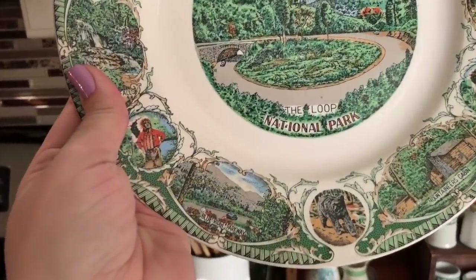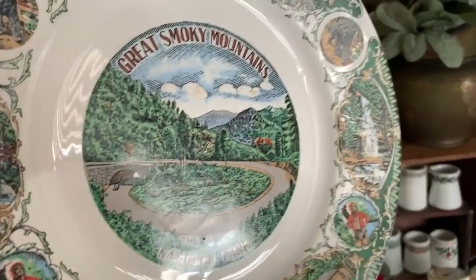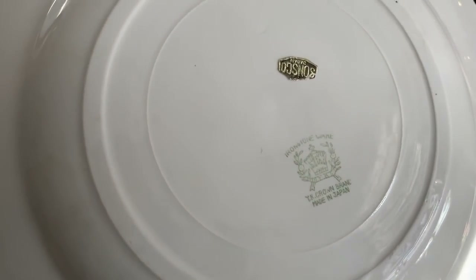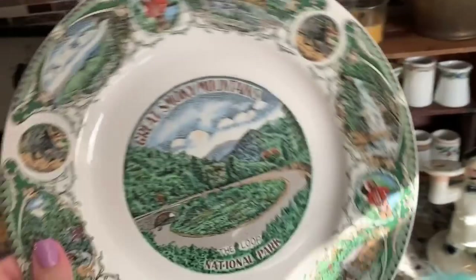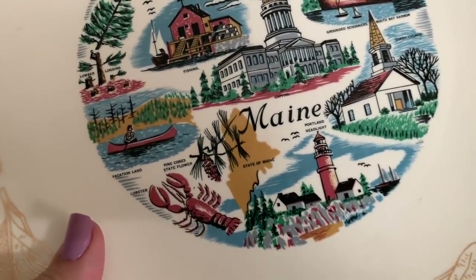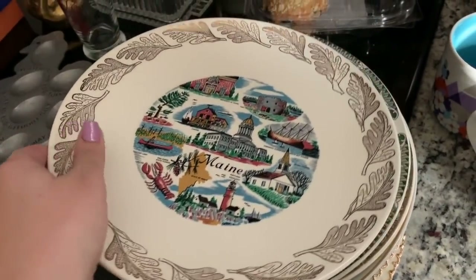Then this one is really neat — the Great Smoky Mountains, Loop National Park. It does have a little bit of cracking there, and it's like a transfer. This one says John's Co. Japan, and that says Ironstone Ware, YK Crown Brand Made in Japan. So that is neat. And then the last one is Maine, which is really cool. They have a lot of cool pictures. I like the color palette they chose to make the design with. That one doesn't have anything on the back either, but those were 99 cents each.